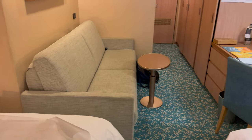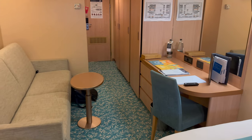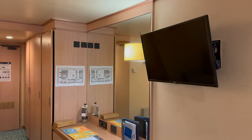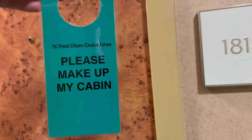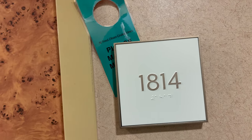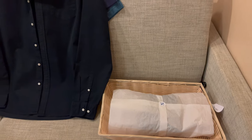Shortly after I arrived, a member of the housekeeping crew introduced herself and offered cleaning once or twice a day. Once was absolutely fine for me, so I simply left this outside the door when the room was ready for cleaning. Housekeeping also took care of my laundry, although there is also a self-service laundry available.